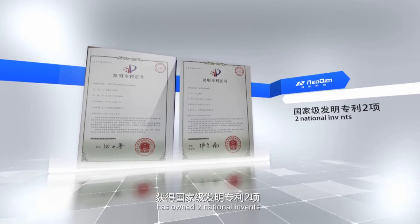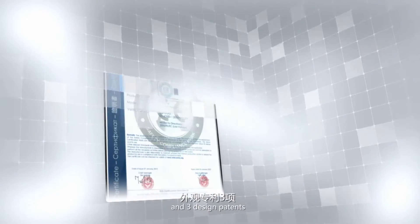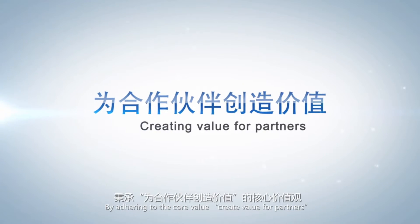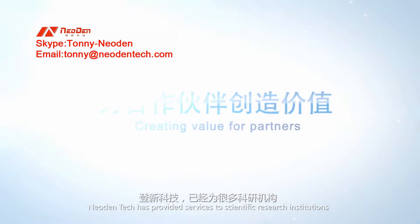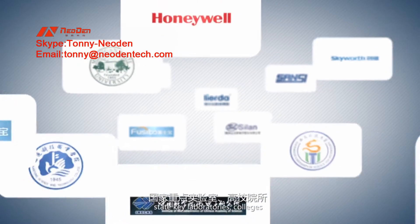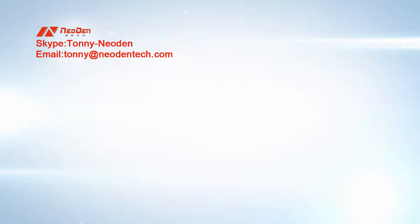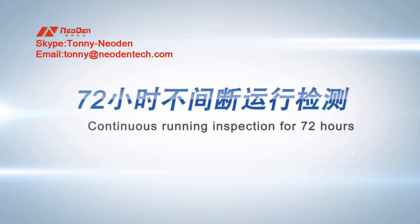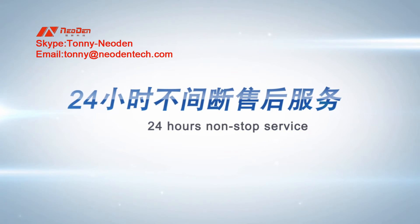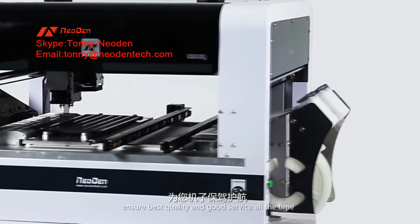Neo Den 4 has been awarded two national invention patents, seven utility model patents, and three design patents. In addition, it has received CE certification. Adhering to the core value of creating value for partners, Neo Den Tech has provided services to science research institutions, state key laboratories, colleges, and small to large domestic and foreign new product test centers. Continuous running inspection for 72 hours, mounting test under high working intensity for 36 hours, and timely after-sales service available for 24 hours — ensuring best quality and good service at all times.